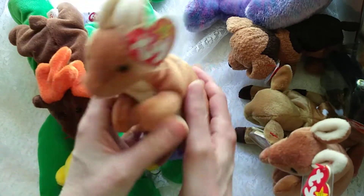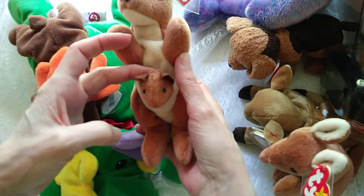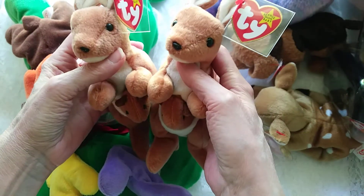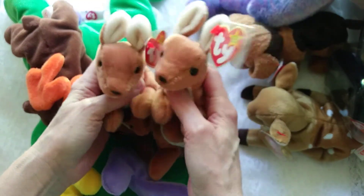Isn't she adorable? And what other name would you expect her to have but Pouch. Isn't she precious? And we have two of those.